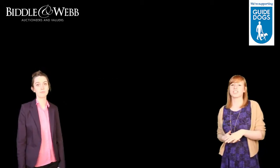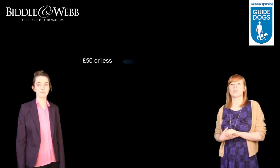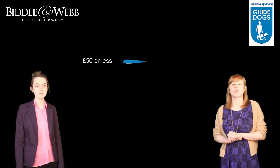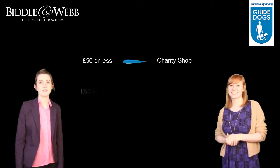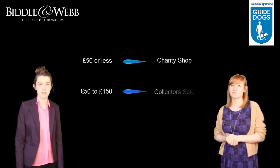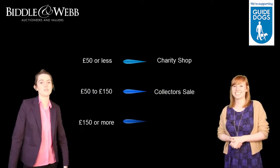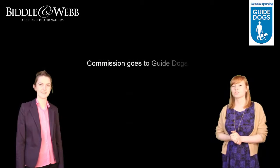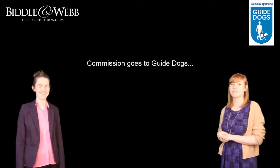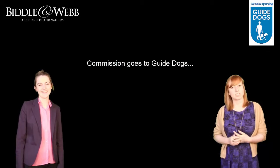We'll do the valuation, and if it's worth £50 or less, we won't be able to put it through the auction and we recommend that you donate it directly to their charity shop. For items between £50 and £150 we'll enter it into our collector sale, and for those items worth £150 to millions, we'll enter it into our specialist fine sale. For every sold lot, we'll donate the vendor commission to the Guide Dogs, and if you're feeling extra generous, you can increase the amount of the commission, which will all go directly to the Guide Dogs.